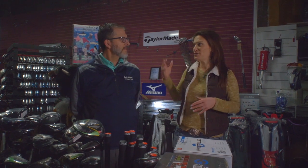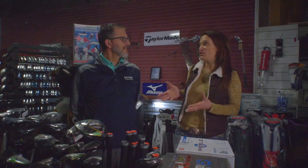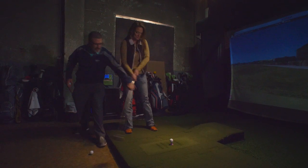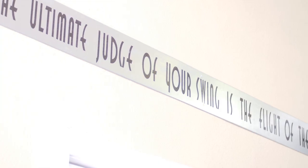While they're here using the simulator, you also give lessons? Yep, we do lessons, we also do club repair and club fitting, so we use the simulators for quite a few different things.